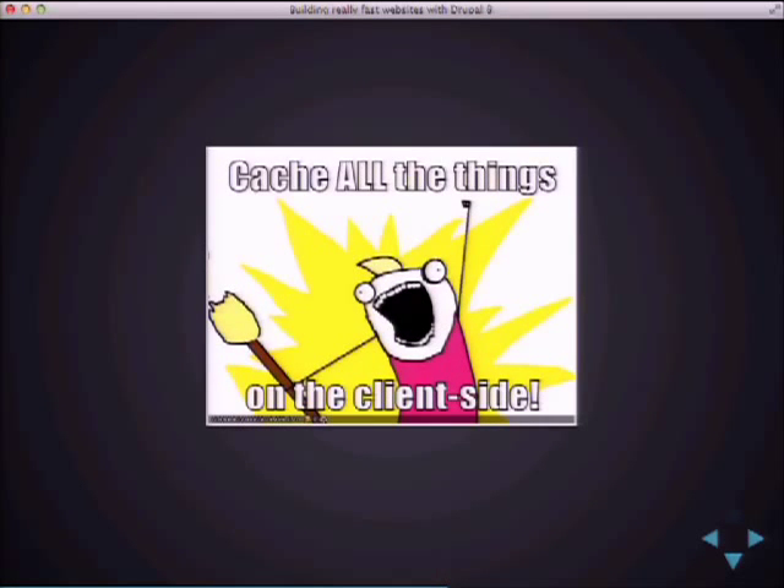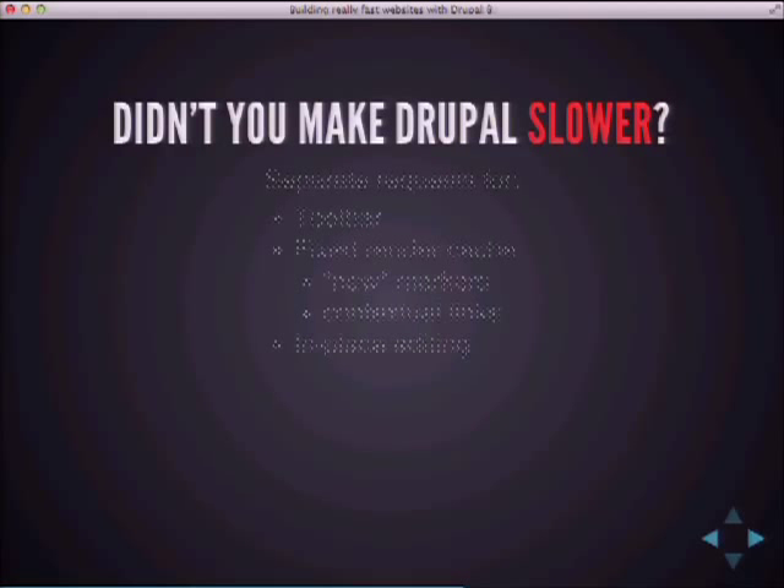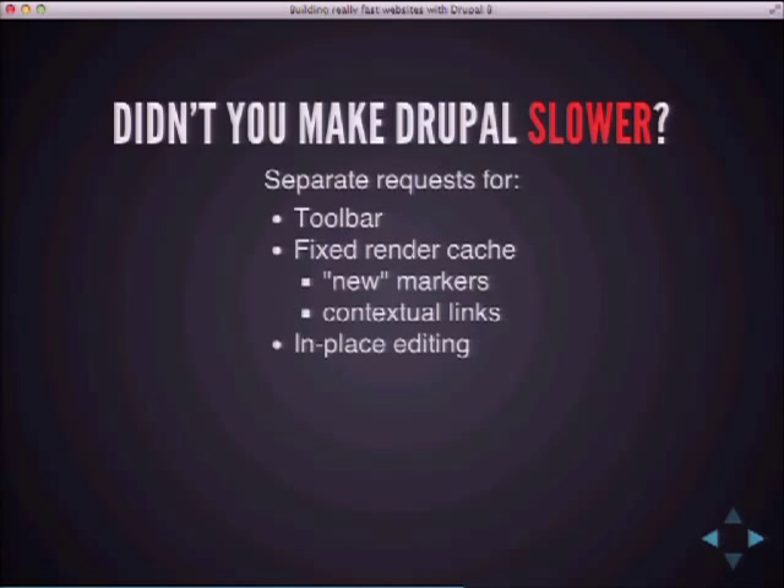The next thing is caching all the things on the client side. Some of you might be thinking: didn't you make Drupal a whole lot slower? The answer, from what you've seen so far, is yes — because we now have separate requests for the Drupal 8 toolbar to render the entire menu tree, for the new and updated comment markers, for contextual links, and for in-place editing. If all those are enabled, that's four separate requests — going from one request per page to five. That's not great.